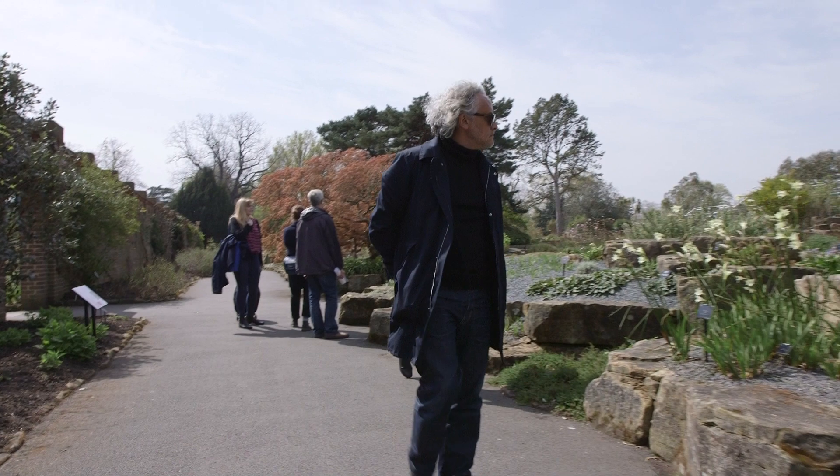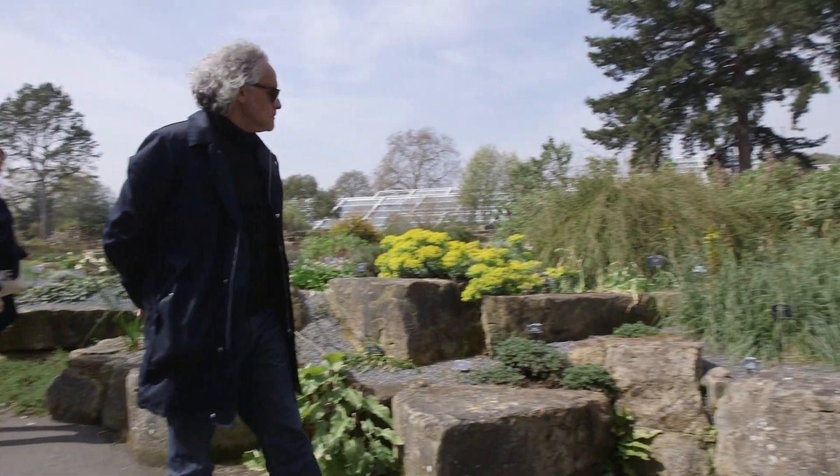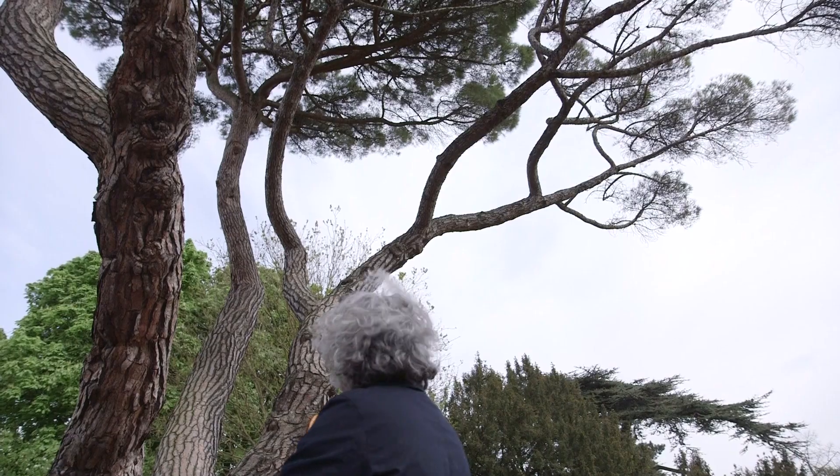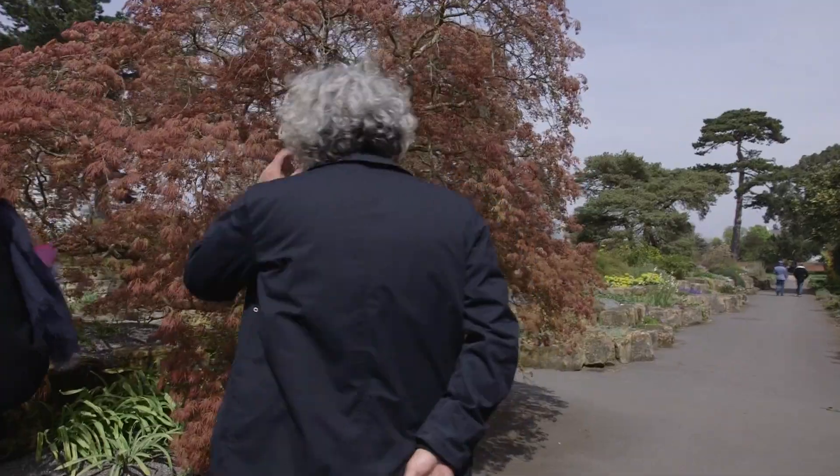We went for a big walk around Kew Gardens and Gabrielle chose all the plants not by country and area as they were laid out, but by sculpture and shape and form and colour.